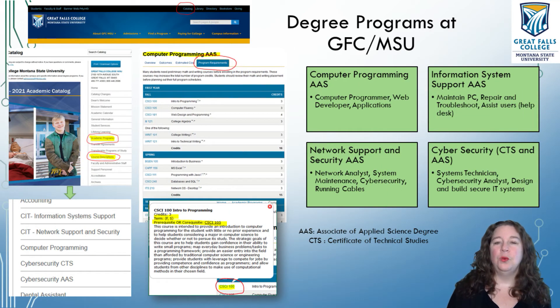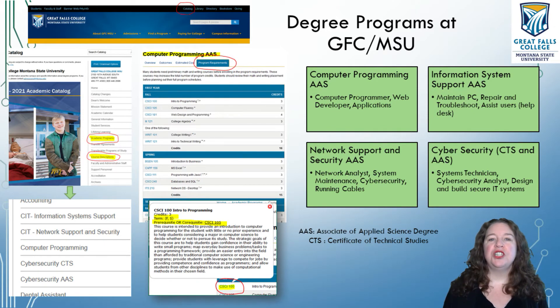At Great Falls College, we offer four distinct degree programs. Our degree programs are AAS — Associate of Applied Science — programs, which means they should take you about two years, as opposed to a bachelor's which usually takes about four years. So if you want to go down to Bozeman or Missoula and get a bachelor's, that's a four-year program. Our programs are usually two years. If you have an interest in any of these programs, you can start taking the intro or first-year courses now while you're still in high school so that as soon as you finish high school, you can finish up the degree in less than a year, depending on your status.